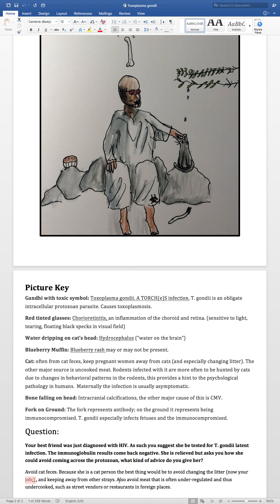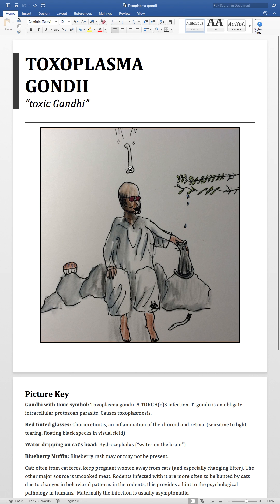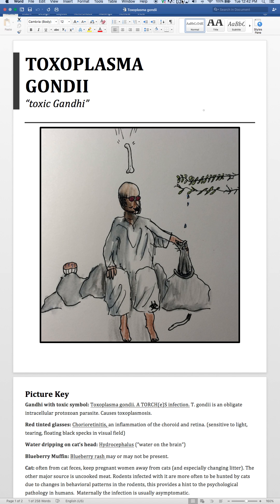She should also avoid meat that is often under-regulated and thus undercooked, such as from street vendors or restaurants in foreign places without the rigorous standards we like to think we have here in the U.S. That's all for today — thanks for joining me on Toxoplasma gondii. Have a nice day.